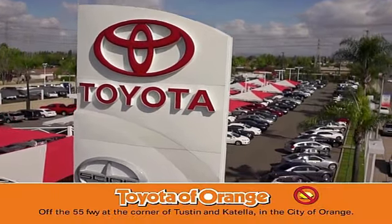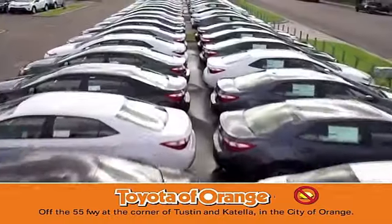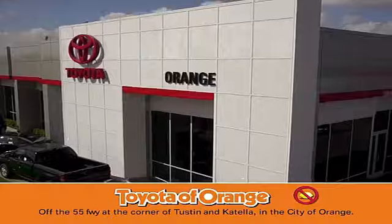Well, you won't get a lemon from Toyota. I want well, you won't get a lemon from Toyota.